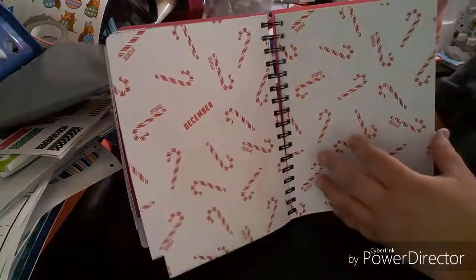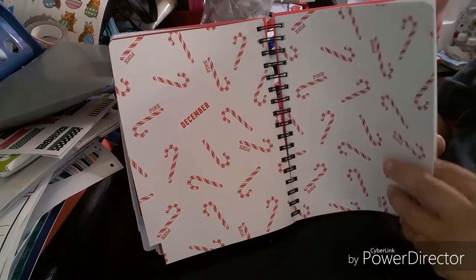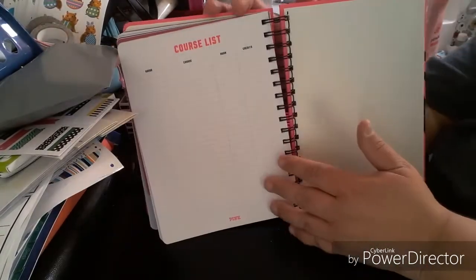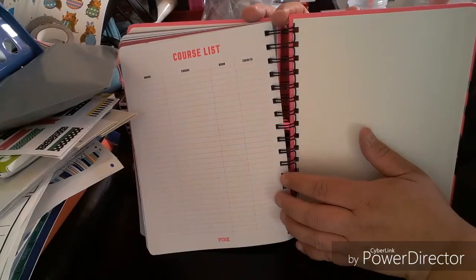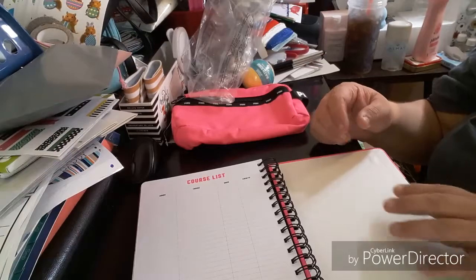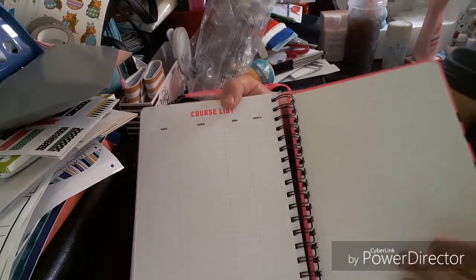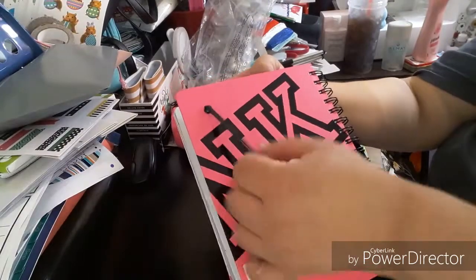And then your January, which is very pretty. It goes up to December 2018, and then your last page is your course list, so it is a school planner — but you don't have to use it as that. That's the course list, and then in the back it's just the hard cover again with the elastic.